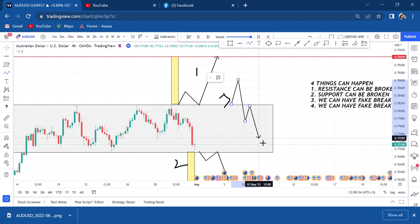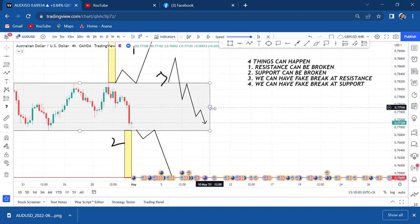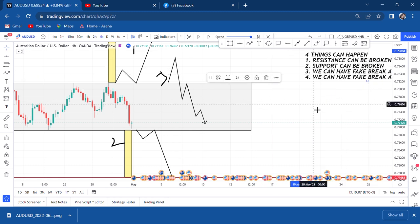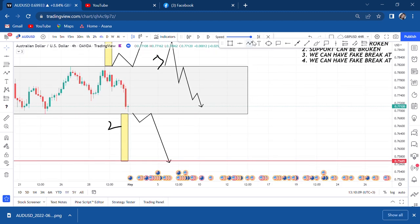A fake breakout on the downside is when the market pretends to break at the downside, comes to retest, but gets back into the channel and starts creating higher highs and higher lows, coming back up to resistance. This is the confusion that exists in the market.